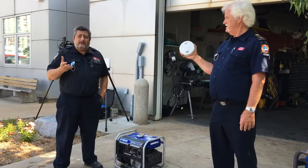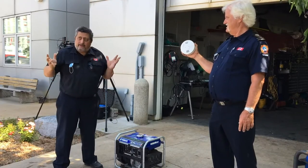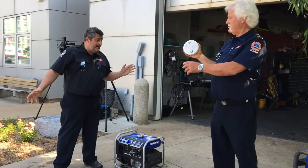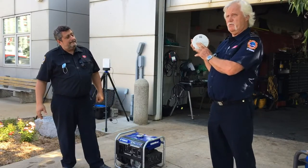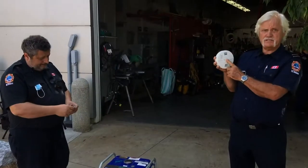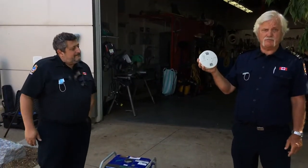A lot of people tend to put the detector in their furnace room, but you want it to be as loud as possible to wake you at night. We need to test it at least once a week, minimally once a month. Push the test button, hold it, hear the alarm, make sure both CO and smoke are working, and replace the battery if it needs to be replaced.